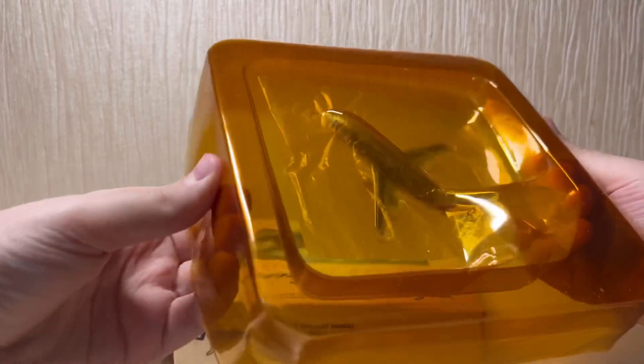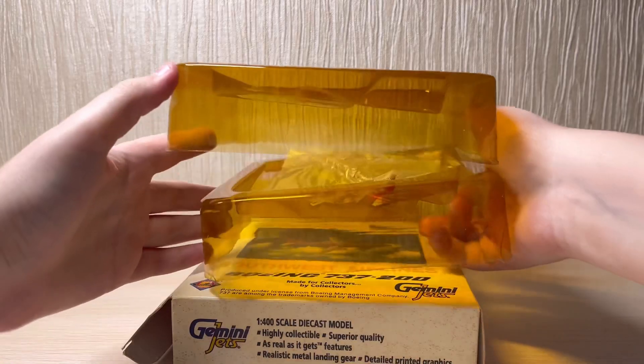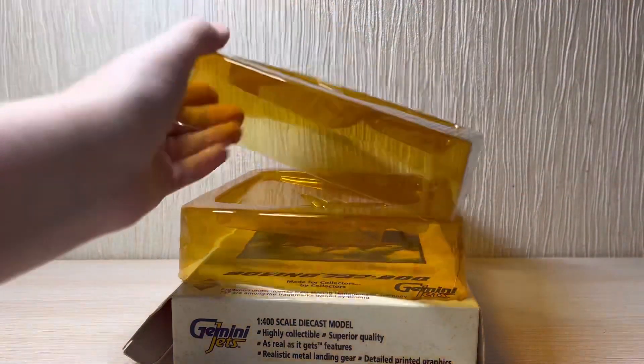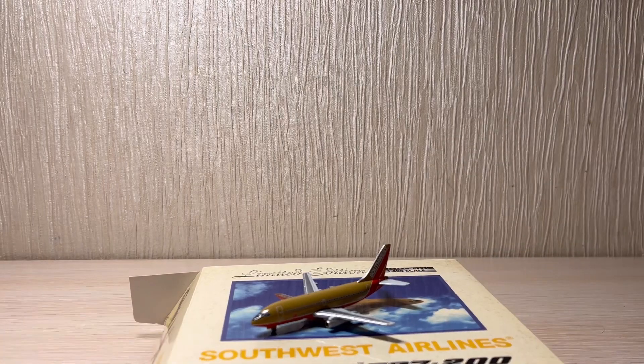Let's unbox it. Oh gosh, this model looks so cute, but also this plastic tray is so yellow. Let's get this beauty out and get the plastic off.